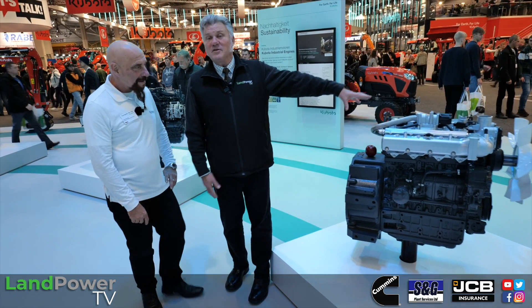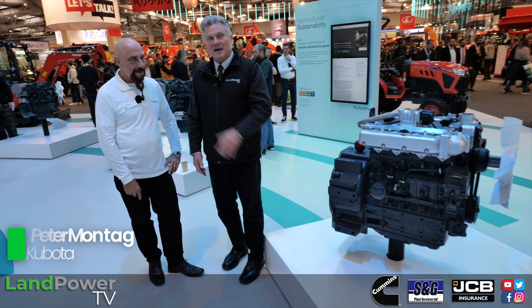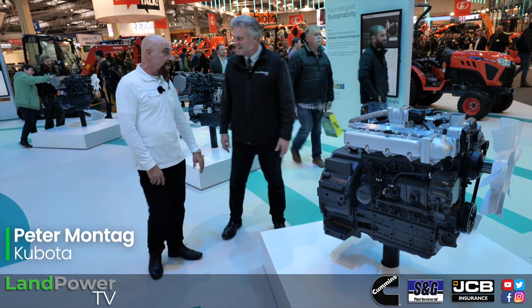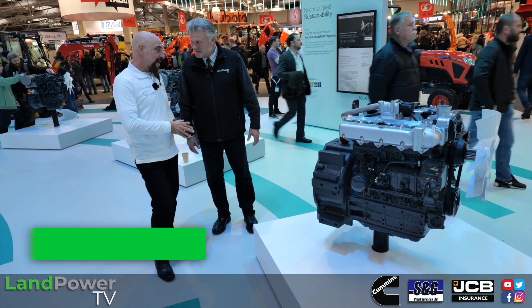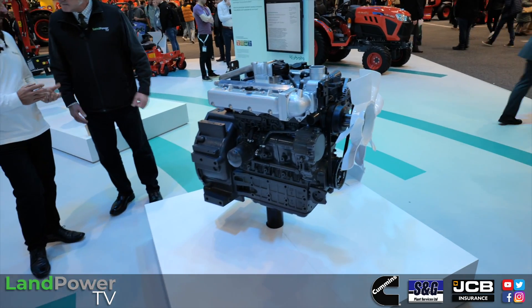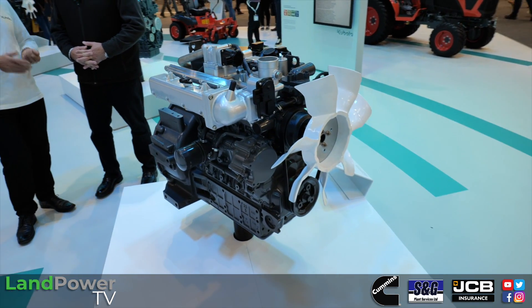Moving on from the electric tractor, our visit to Kubota continues with a look at a new development in hydrogen power. Here to talk about it is Peter Montag. The hydrogen engine is brand new, but it's based on Kubota's existing spark-ignited engines — a platform they've had in production for gasoline, LPG, and natural gas for more than 10 years.